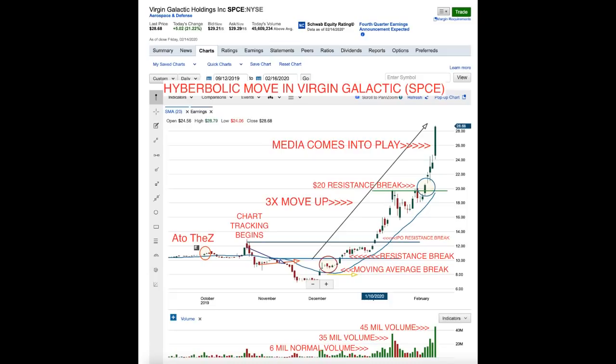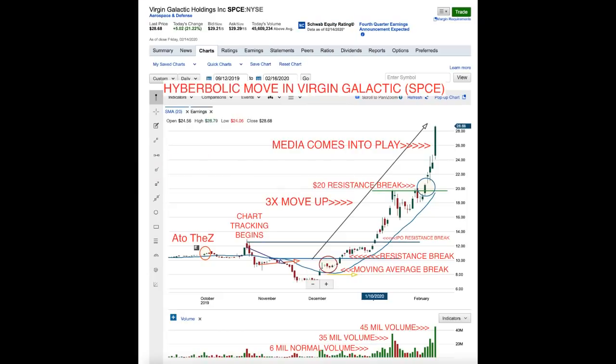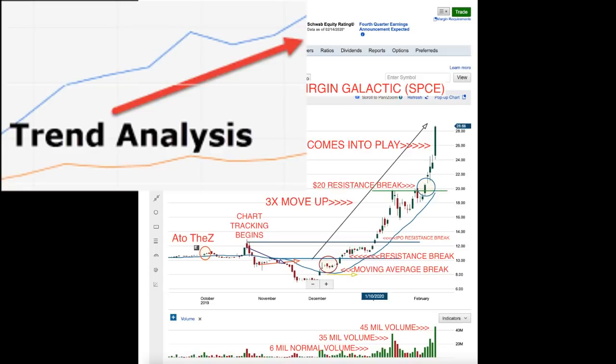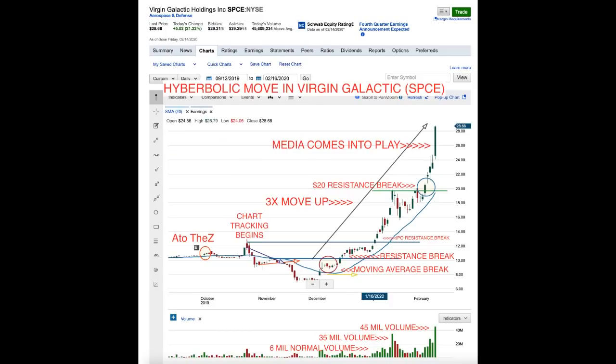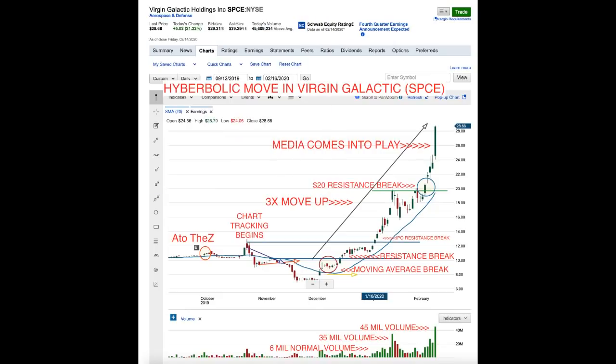Maybe I should be scared and pull out of some funds — well, this is what I'm trying to figure out: what to do, when to do it. We actually added more shares as it broke each resistance mark — when it broke the moving average, when it broke IPO resistance, and when it broke the $20 resistance level. Now the media is coming into play and this stock is going crazy parabolic, just like Tesla did — all this FOMO, all this fear of missing out. I'm not saying this is necessarily a bad time to buy, but it will pull back at some point. It doesn't just go up exponentially forever.